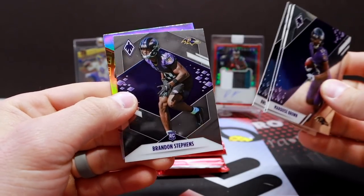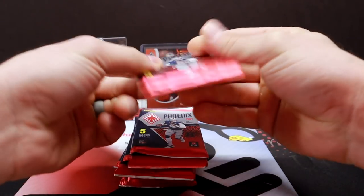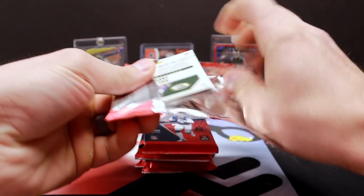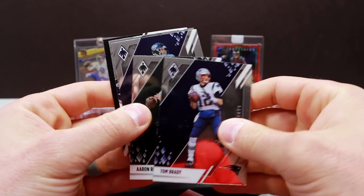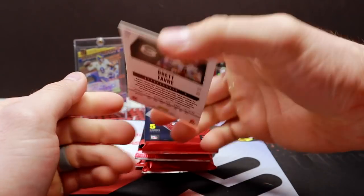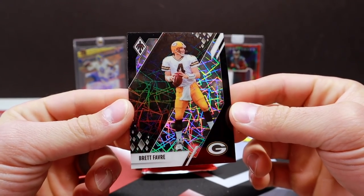Pack ten: Brown, Barkley, Urlacher, Stevens, and Flamethrowers Cam Newton. This pack's a little thick — I think that's a good sign, it should mean we have an RPA. Brett Favre — black? Out of 10. Whoa, 9 out of 10. A little Favre action. That's sick.